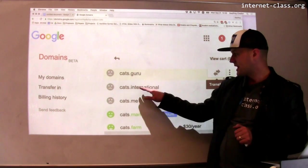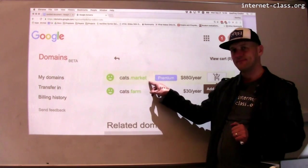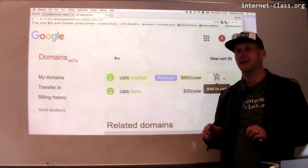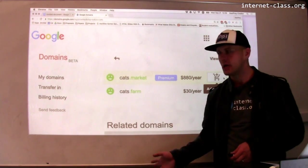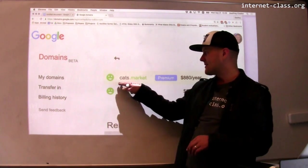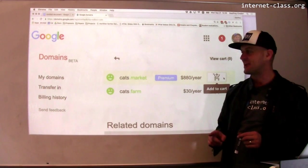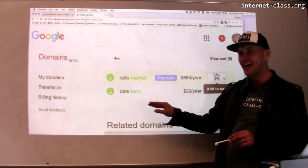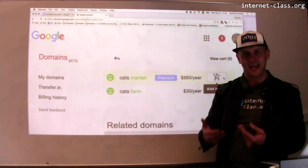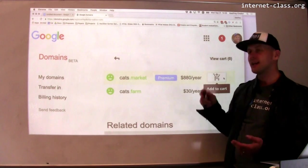I've got cats.international and cats.me — those are taken, or at least Google can't get them for me. Cats.market, apparently. Recently, ICANN has opened up a bunch of new top-level domain names — things like .bikes, .farm, .market, .whatever. That's actually making now a pretty good time to buy domain names. If you wanted cats.market, this is a premium domain name — to purchase it, I'd have to pay $880 per year. But if I want cats.farm, I can get that for $30 a year. Pretty good.